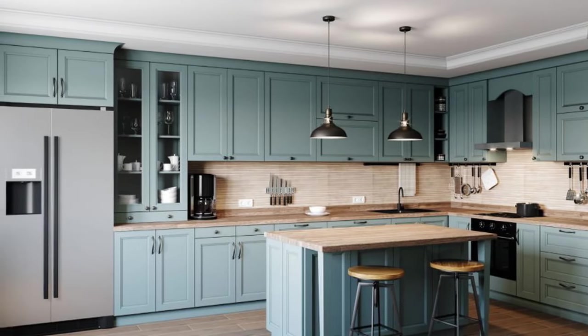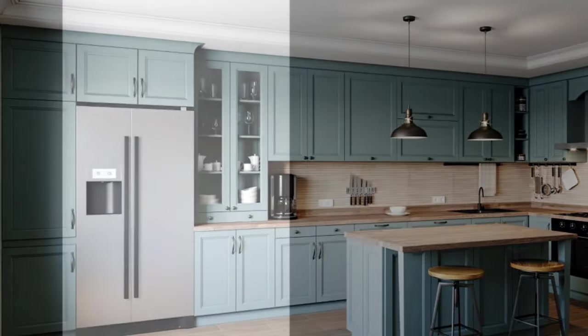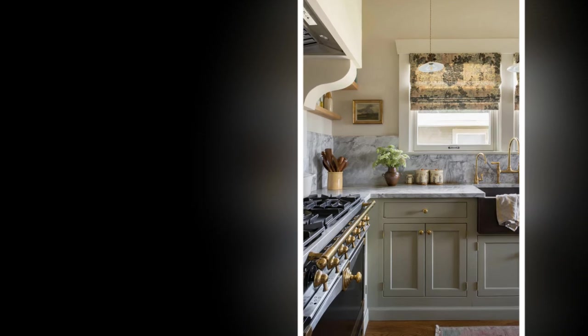2. Choose timeless design elements. Opt for timeless design elements that exude elegance and sophistication. Simple, clean lines, classic color palettes, and sleek hardware can lend a sense of luxury to any kitchen without the need for expensive upgrades. Avoid trendy or overly ornate features that may quickly go out of style.